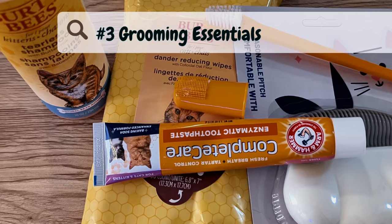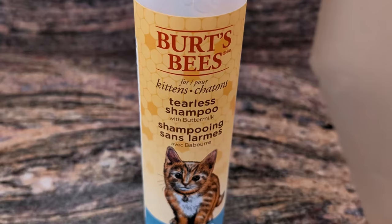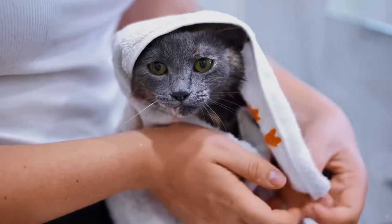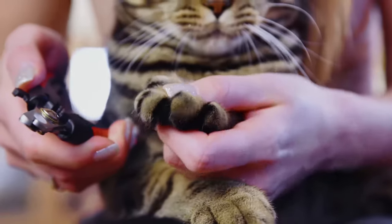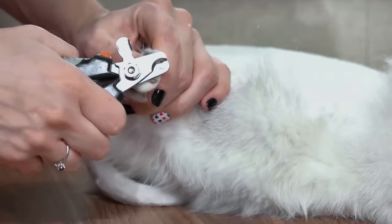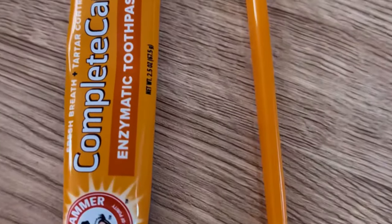Number three: grooming essentials. Starting a grooming routine early on is key. Use a soft bristle brush or comb suitable for your kitten's delicate coat, and bathe them occasionally with a gentle, kitten-safe shampoo. Regular grooming not only keeps their fur clean, but also helps you bond with your kitten. Keeping your kitten's nails trimmed is another essential aspect of grooming — this protects you and your furniture, and helps prevent nail-related issues. Use small, sharp nail clippers designed for cats and kittens, and introduce this practice early on to get your kitten used to the routine.